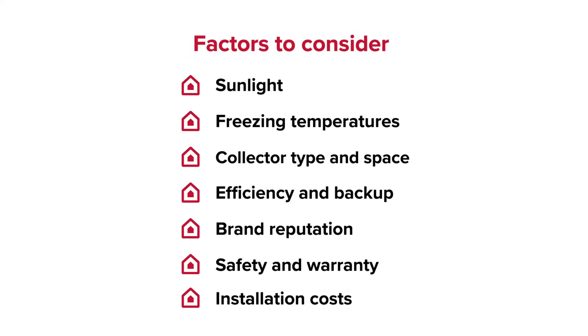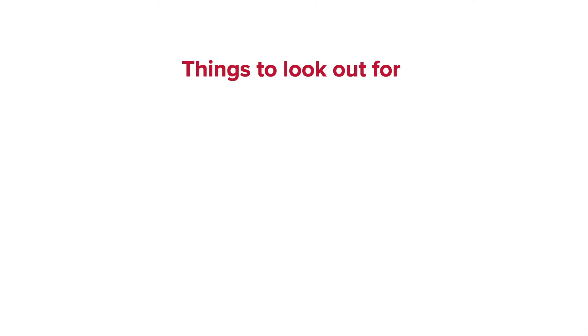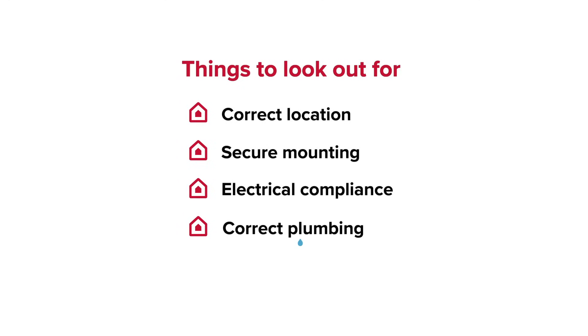All of which should be advised by a trained professional who should also come with a recommendation. What's up with a proper installation? Things to look out for: correct location, sun-facing; secure mounting for extreme weather conditions; electrical compliance, safe wiring and connections; correct plumbing, proper fittings and no leaks; thermostat controls the right temperature and energy consumption.